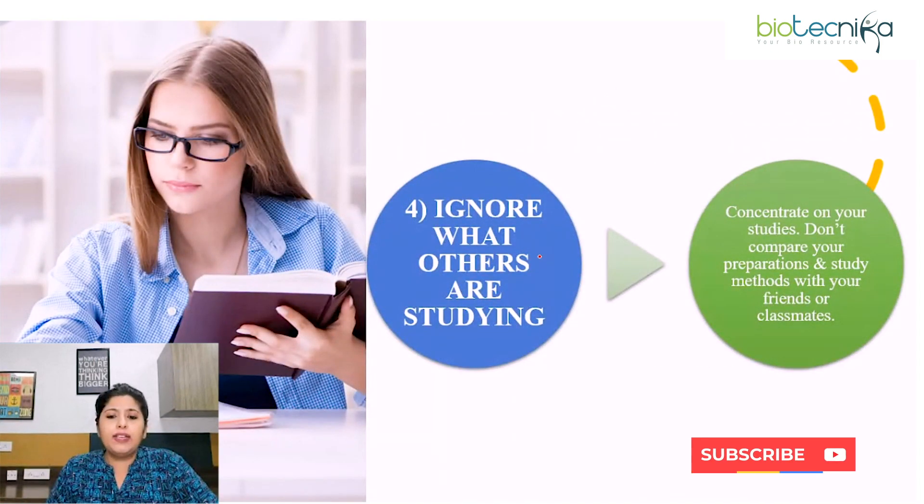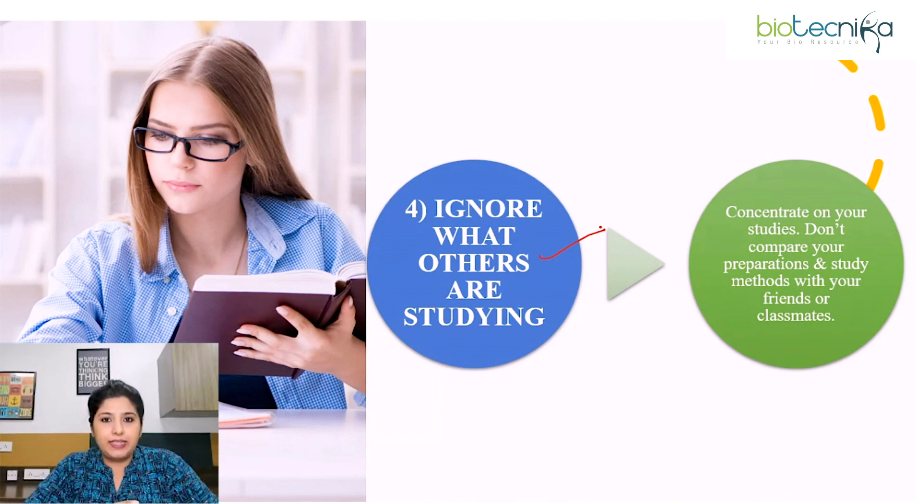Fourth point: ignore what others are studying. We often compare our preparation with friends or classmates — stop doing that. Just focus on your preparation. Instead of concentrating on what others are doing, concentrate on your own study and revision. Don't compare your preparation or study methods with others, because everyone has their own way of studying, learning, and revising. Whichever revision method you find suitable — flow charts, flashcards, or mnemonics — follow it.